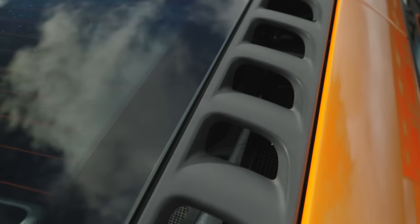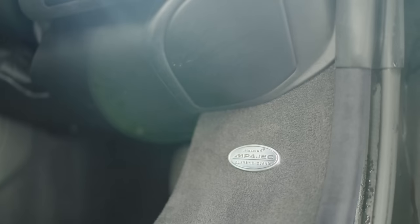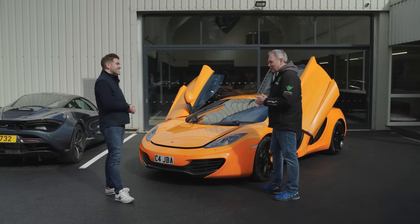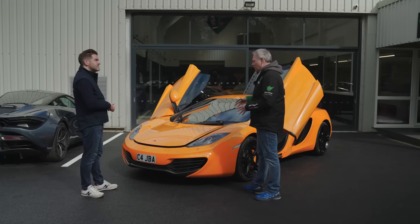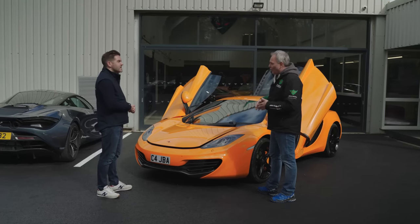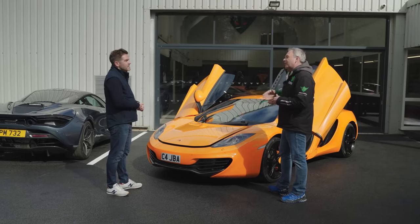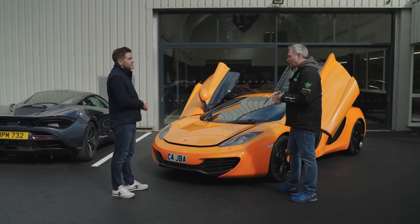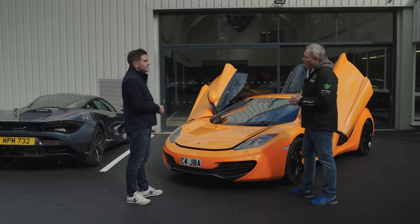We run our own warranty here so we crunch a lot of data on what goes wrong — we've been doing McLarens for 10 years. Generally speaking, regardless of the model, if you budget around £4,500 for servicing over a three-year period, that will cover everything from a 12C up to and including a 720S, including brake pads. There was a period about two years ago where 12C prices plummeted — we know one car that sold for £46,000, and then needed £25,000 of work. They did get down to £60–70,000, and people were stunned by the parts prices.